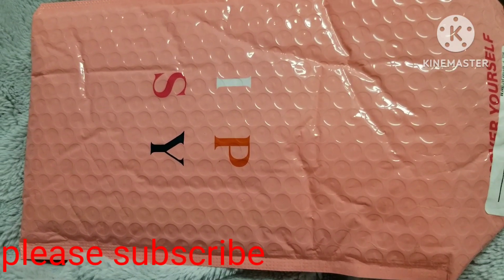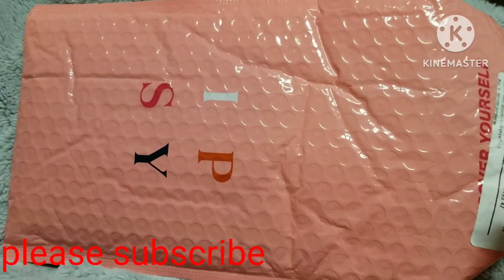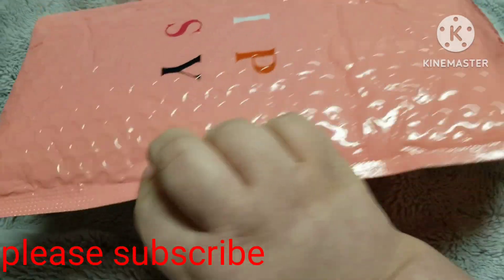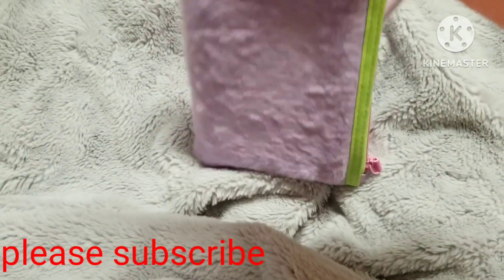Hey guys, what's up? Welcome back to my channel. Pink bag — you know what time it is. It is the Ipsy for January. Let's see what we got. I have seen a sneak peek of this bag online.